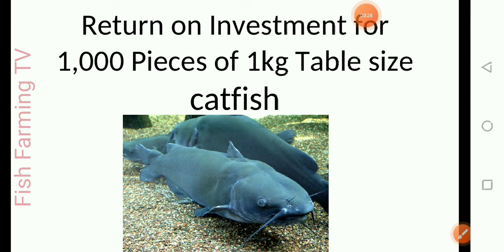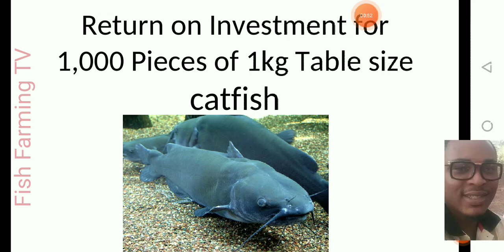Good morning everyone. Today I want to quickly show you how to feed your catfish — the amount and quantity of feed needed to train 1000 juveniles to table size to get at least 1 kg of catfish. I want to break it down for you, as some farmers make mistakes or miscalculate the quantity of feed needed. This is what I have done and it has worked for me — an experiment I've done before that I want to share with you. This is the return on investment for 1000 pieces of catfish.